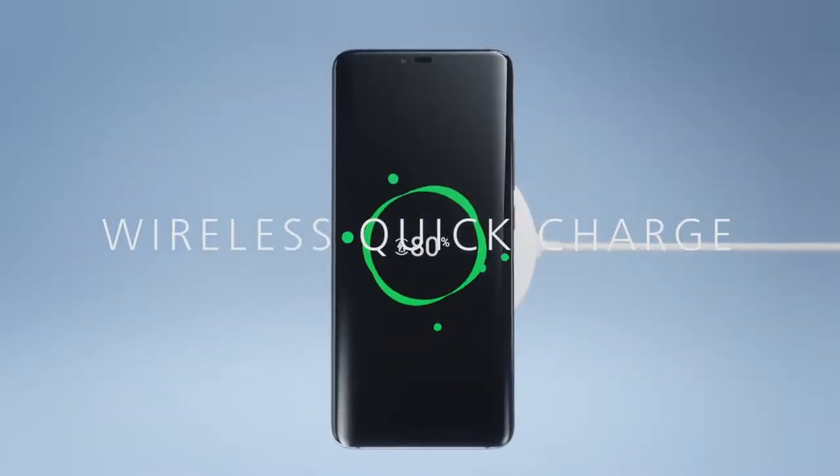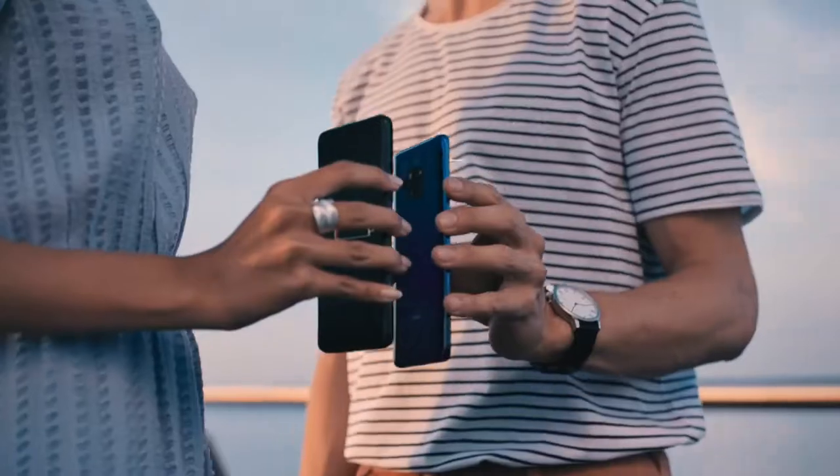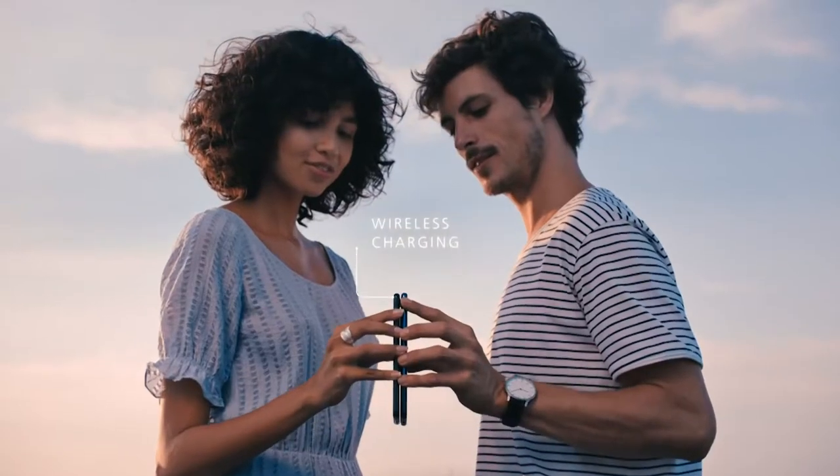We also bring wireless charging — we are 70% faster than other phones. We support the world's first wireless reverse charge. You can use the Huawei Mate 20 Pro to charge other devices.